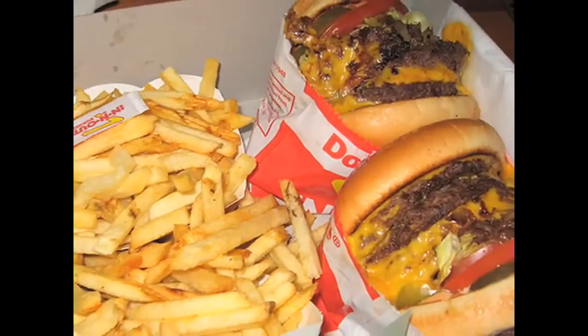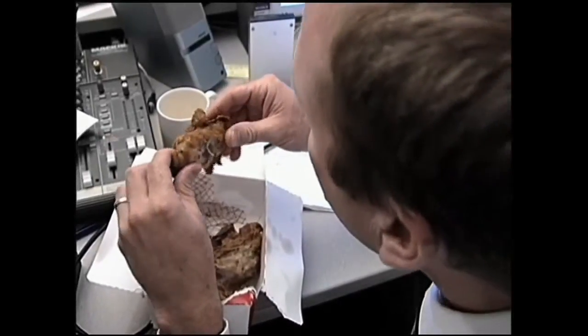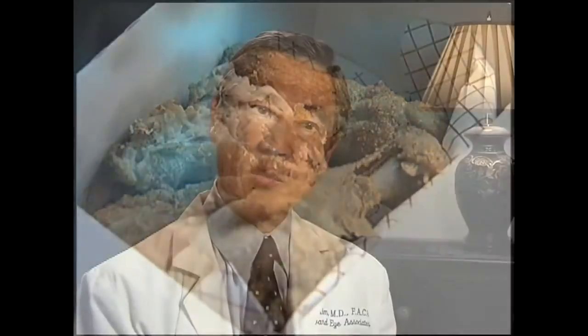An American diet, however, can have a ratio of about 1 to 30 because the omega-6s are found a lot in meats, and those meats contain a lot of omega-6s. Omega-6s can be pro-inflammatory, meaning they can cause inflammation.